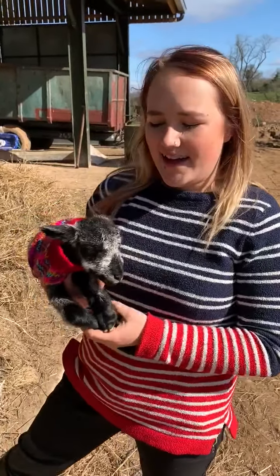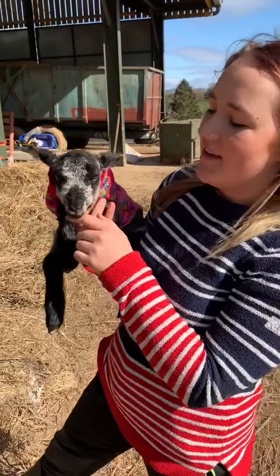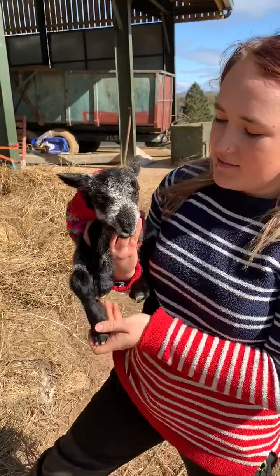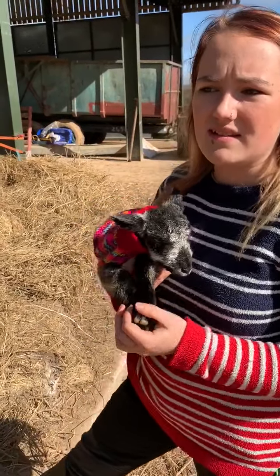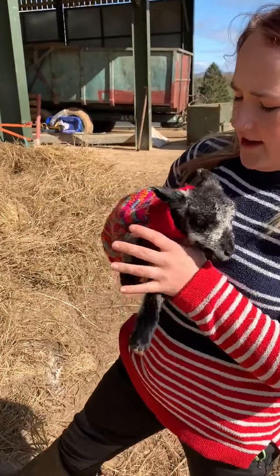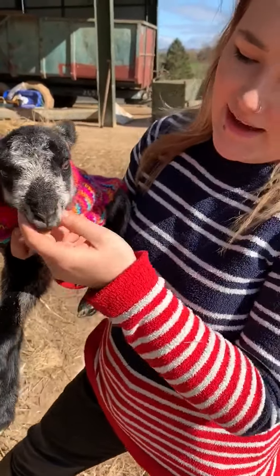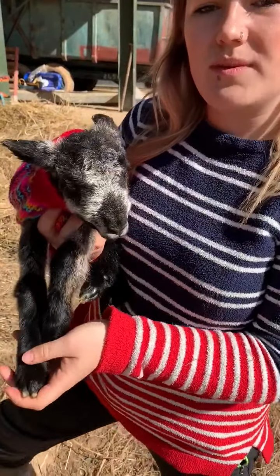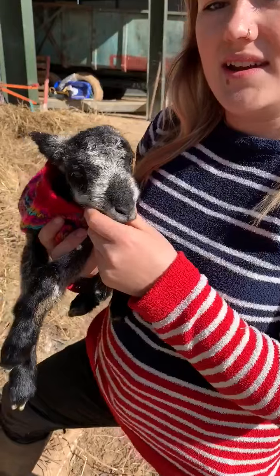We've had a busy night. This little chap was born about five o'clock this morning. He looks a little bit like Wincy, but it's not Wincy. We've had a few premature — two sets of premature twins, about half four and half five this morning. I've brought him out here for a bit of a warm. He's doing all right. They've had some colostrum. We've managed to get some colostrum from a ewe that also lambed in the night that had a single.